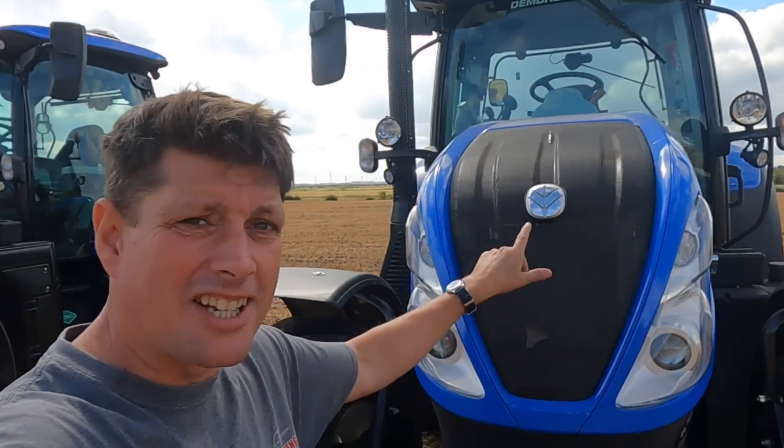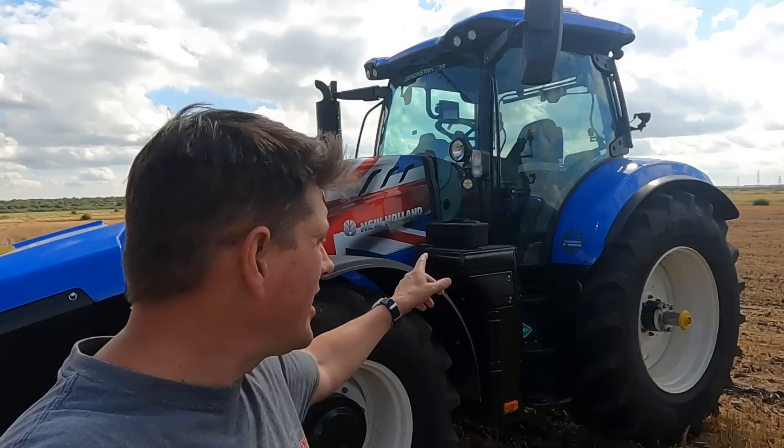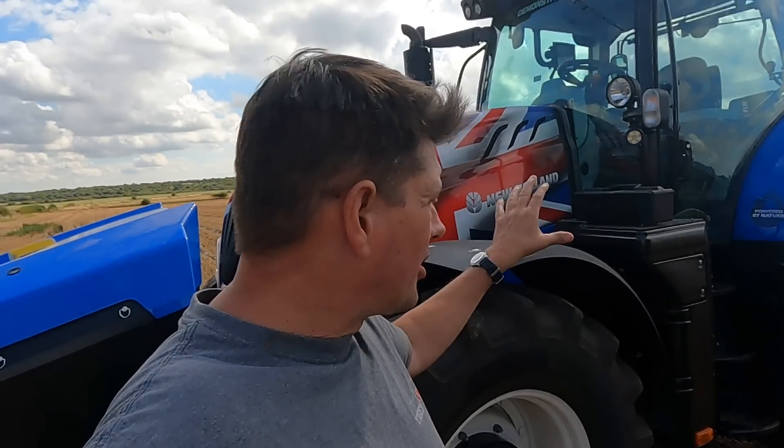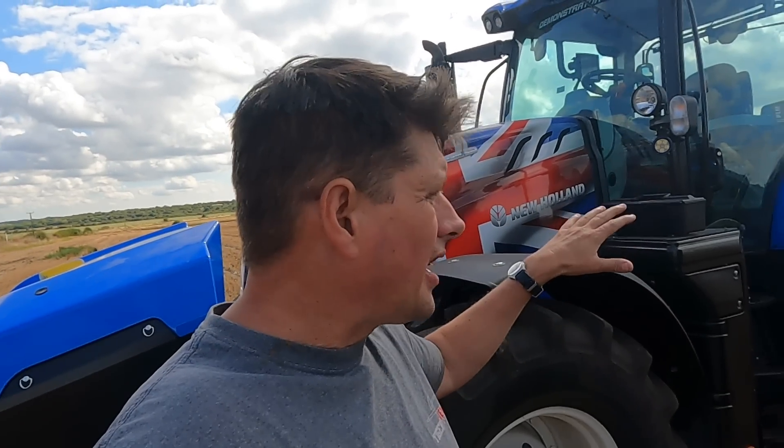Right muckers! In the opening sequence you'll have seen me driving not one T6 180 but two — because this is the diesel and this is the methane tractor. What I want to do today is have a proper look at this and see where it could fit in a modern farming application.